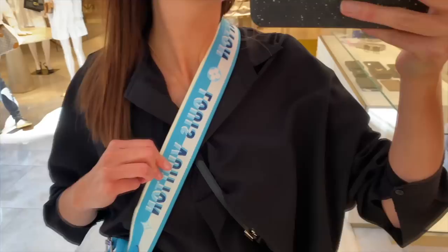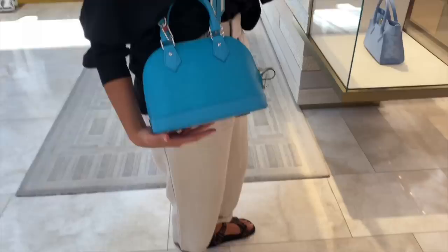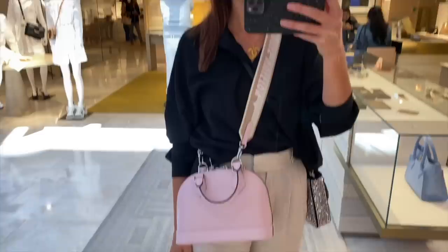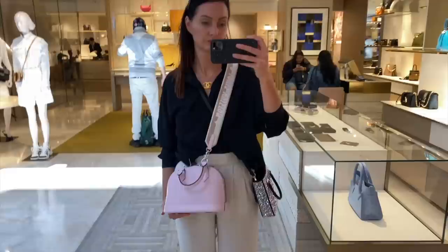The Alma — I get asked about it all the time. We've also got it in Epi leather in the bright colours; this is the bright blue. I like the Alma bag, I really like the size and shape of it. I prefer the BB, but I have had a larger version before. Here's a pink one in the Epi leather again — I prefer the pink actually. But these are super tricky bags to get into; you kind of have to sit them down to zip them open. So not for me, but I am liking these new colourways.